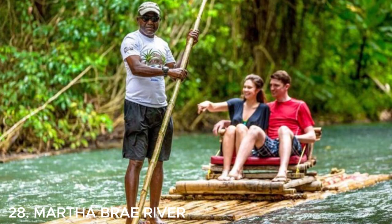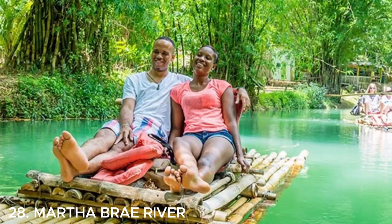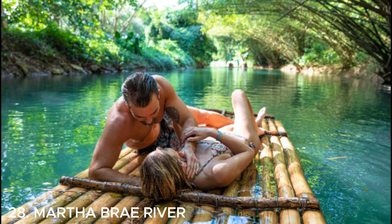Number twenty-eight is Martha Brae River — a popular attraction in Jamaica where you can go on a relaxing bamboo rafting adventure. Float along the tranquil river while enjoying the lush greenery and peaceful surroundings. It's a perfect way to unwind and connect with nature.